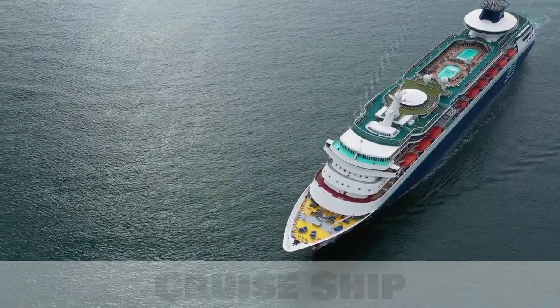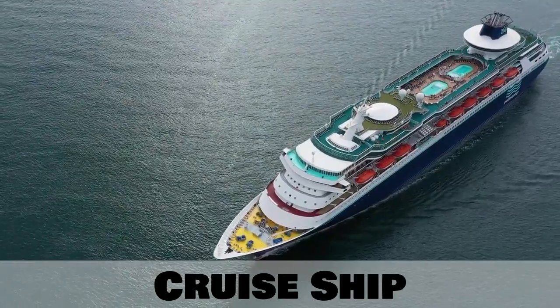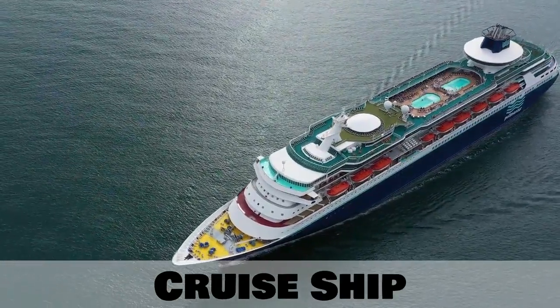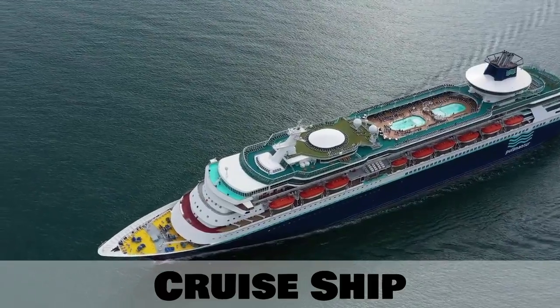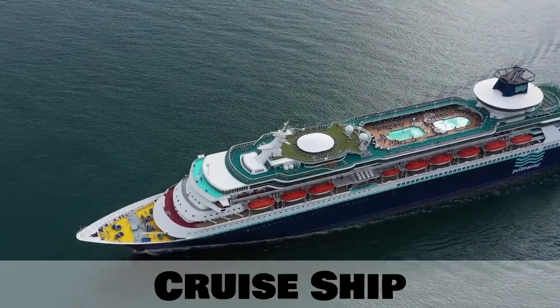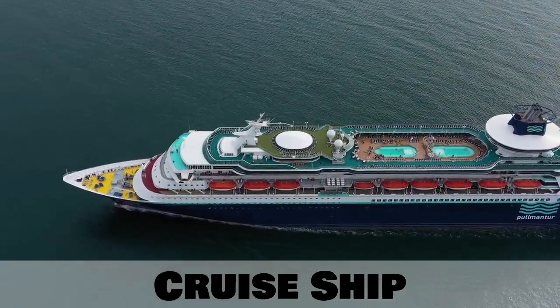A luxury ship which transports people is called a cruise ship. This is like a hotel on water. It has hotel rooms called cabins, swimming pools, casinos, restaurants and lots lots more.